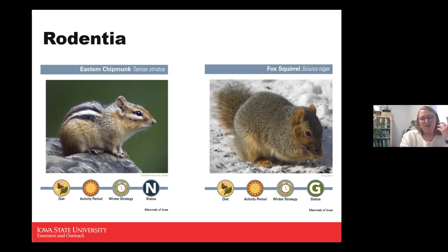Chipmunks are quite dependent on seeds, nuts, and acorns, which they store for winter in various areas, finding them later mostly by smell. They have been known to eat some vertebrates like mice and frogs, but they really enjoy acorns, seeds, and nuts.